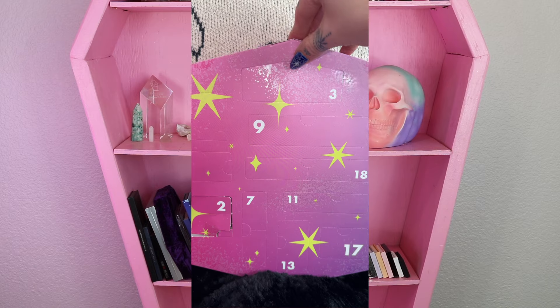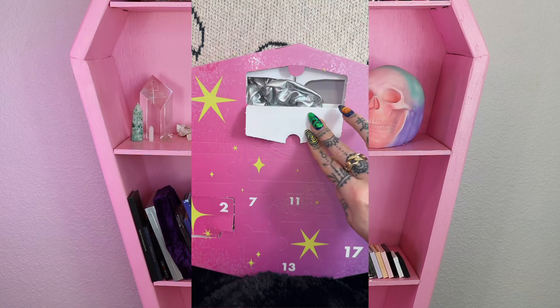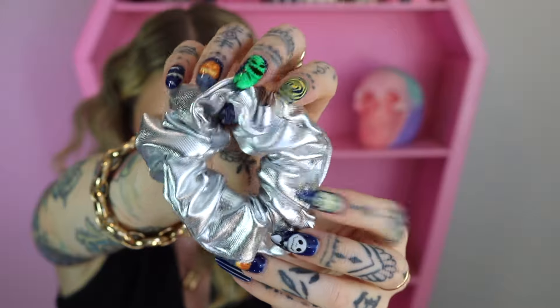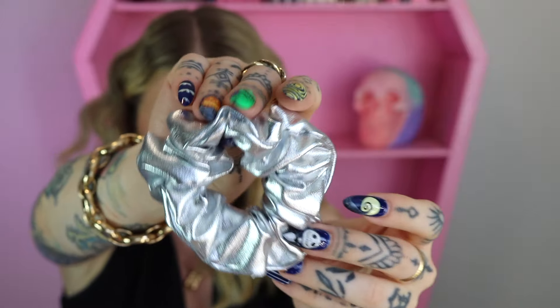Day number three looks like it's going to be a scrunchie. This year's version is a reflective silver material — kind of plasticky silver. This actually reminds me of my Halloween costume from last year; I was an alien and my dress was made out of this exact same type of material.